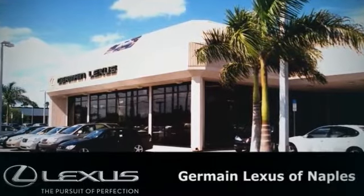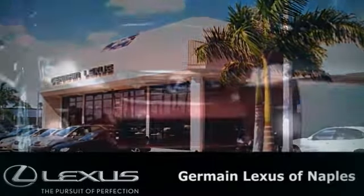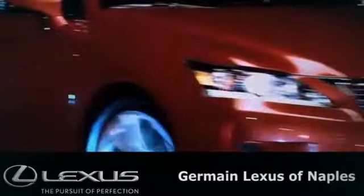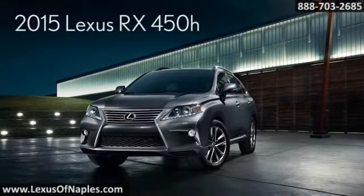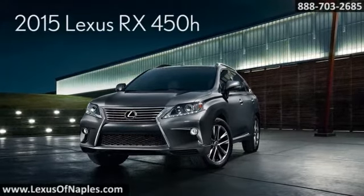We value our customers and we'll help you get the new Lexus of your dreams, like this one. Recharges the driver as well as itself — the 2015 Lexus RX 450h.